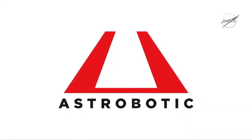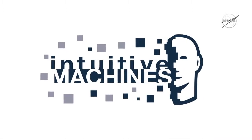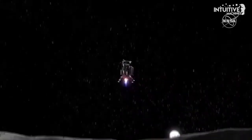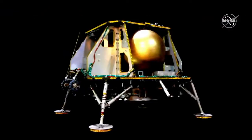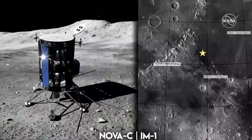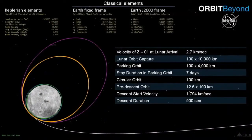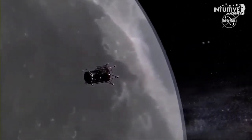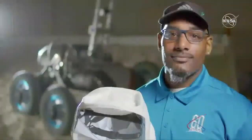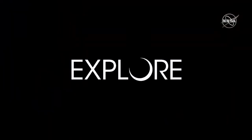NASA is proud to announce that the first commercial payload to the lunar surface will be provided by Astrobotic, Intuitive Machines, and Orbit Beyond. These companies are prime examples of American ingenuity, vision, and know-how. Because of these landers and the instruments they deliver, the science, technology, and research that will be done in the immediate future will prepare the way for humanity's return to the moon by 2024. We are going.